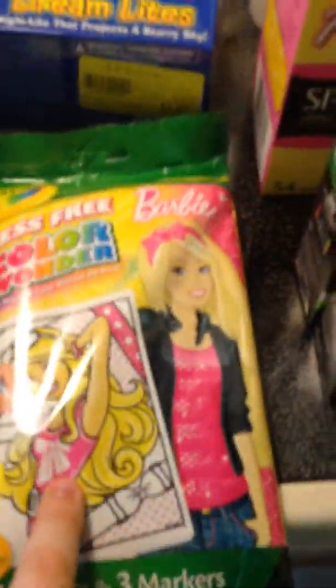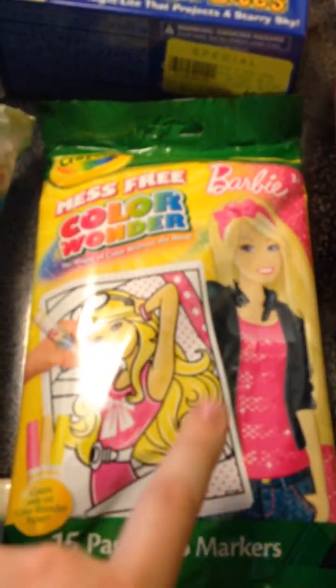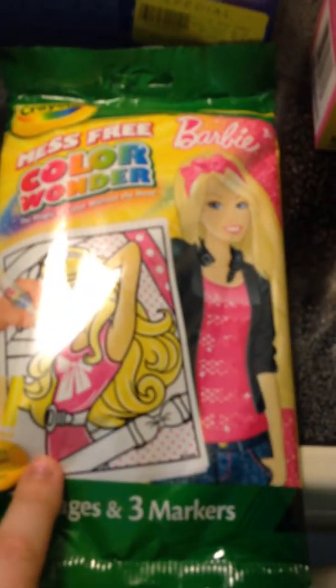Now for the non-food items. These were not on sale but I had a dollar off of one coupon, and these were $2.99, making these $1.99 after my coupon.